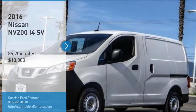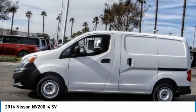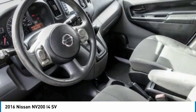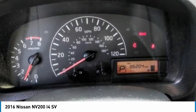Come test drive the 2016 NV. You're a lot more than what it says on your calling card, and you need your vehicle to be more than a van. You demand innovation and versatility. You need it to be your mobile office, your workshop, and your billboard on wheels.